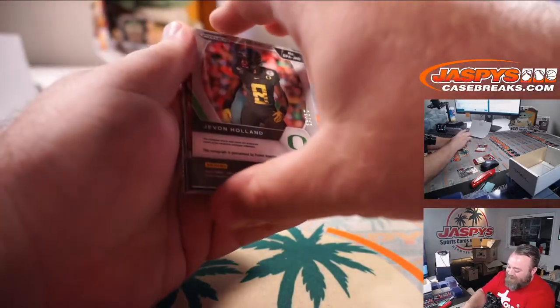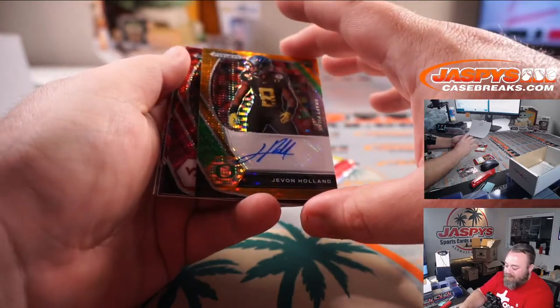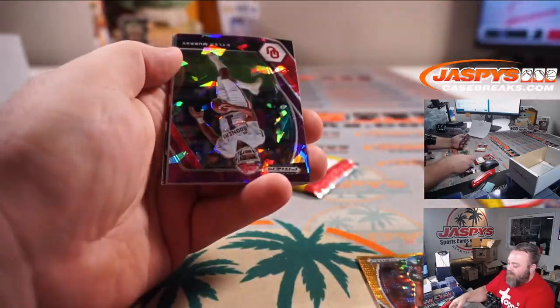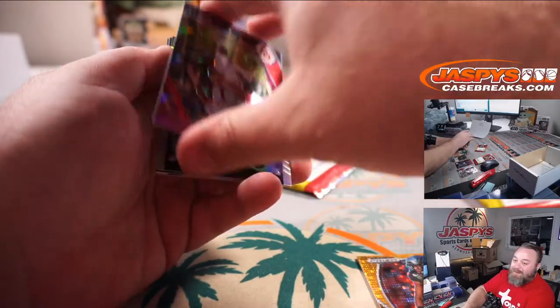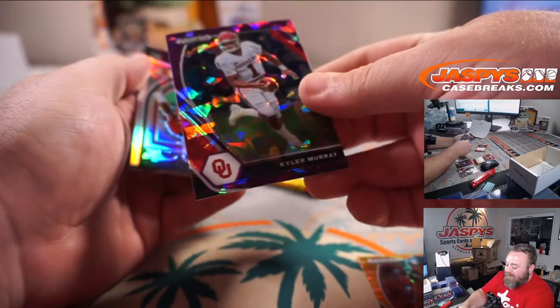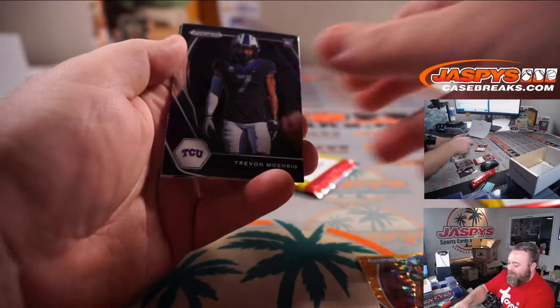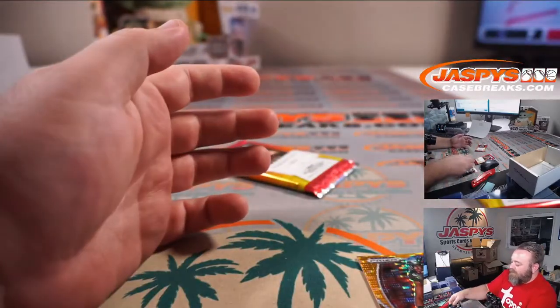Pack number three — Javon Holland, safety, rookie auto out of Oregon, Orange Pulsar. Caleb Fairley Red Wave and Kyler Murray to 149 Purple Ice, Jalen Waddell rookie silver, and Najee Harris All-American.